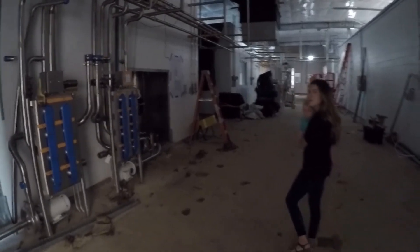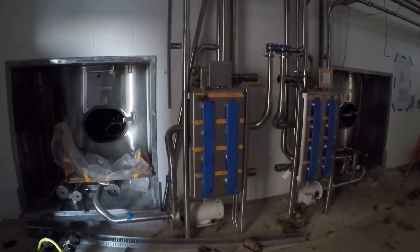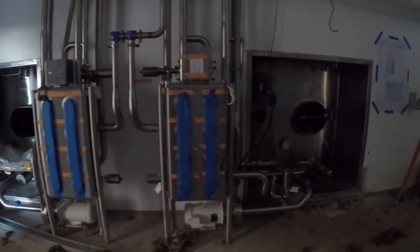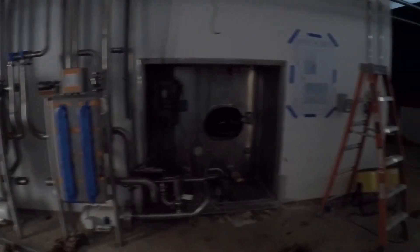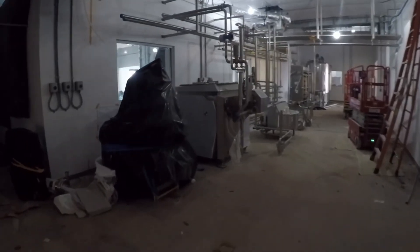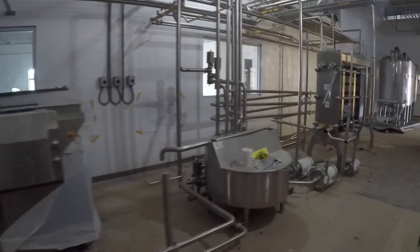As you can see, this is going to be where the milk comes in. We'll be able to store it in our two silos here, and from there we'll be able to take it and pasteurize it — our pasteurizers will be on this side of the building.